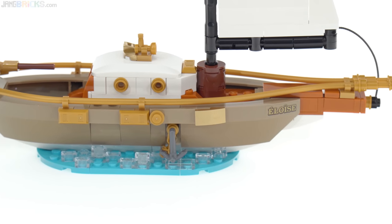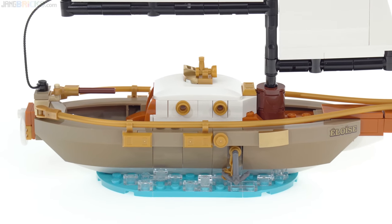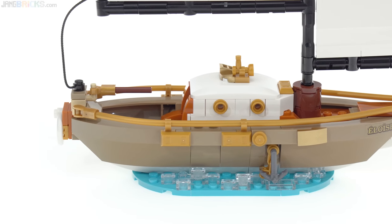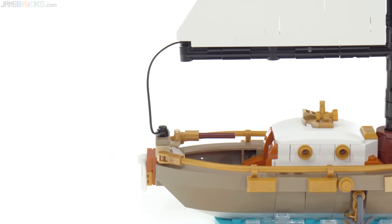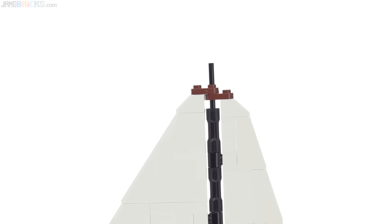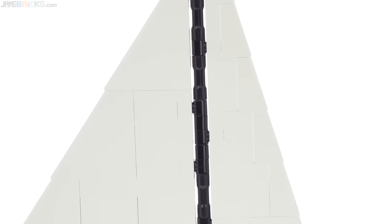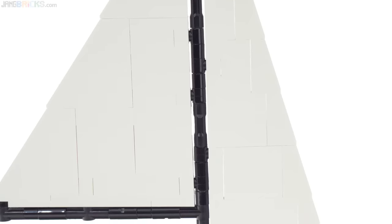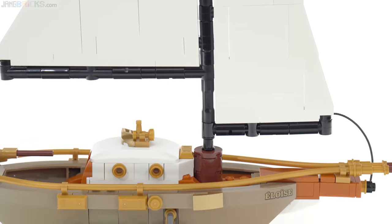Not LEGO Ideas proper, but a little contest they did specifically to come up with the gift with purchase. This is actually very similar to that original fan design — LEGO did not change too many things. The soul of the design has been retained, and most of the building techniques were retained as well.